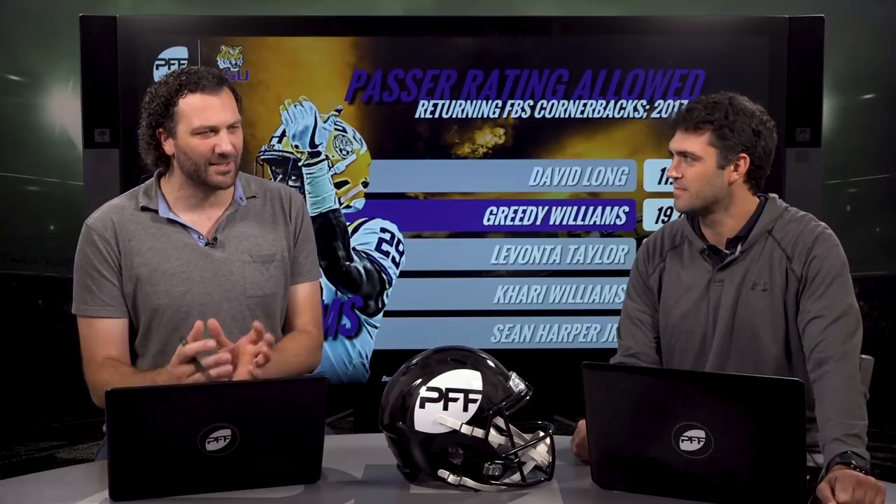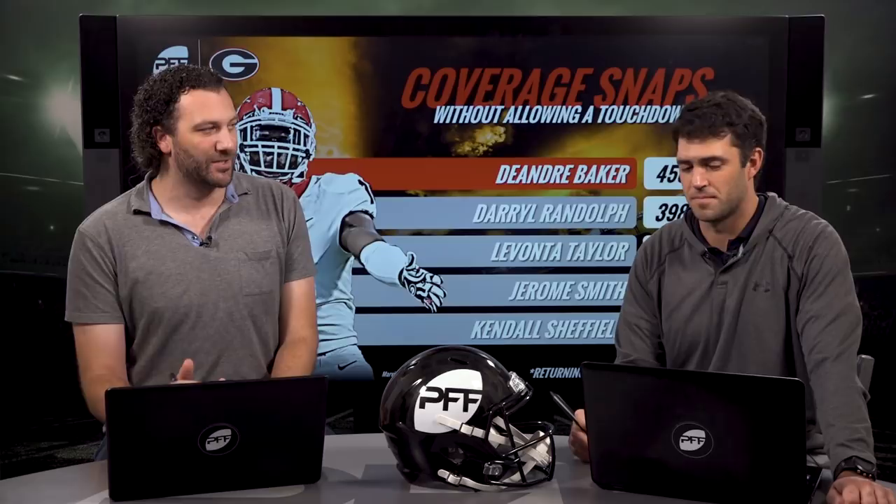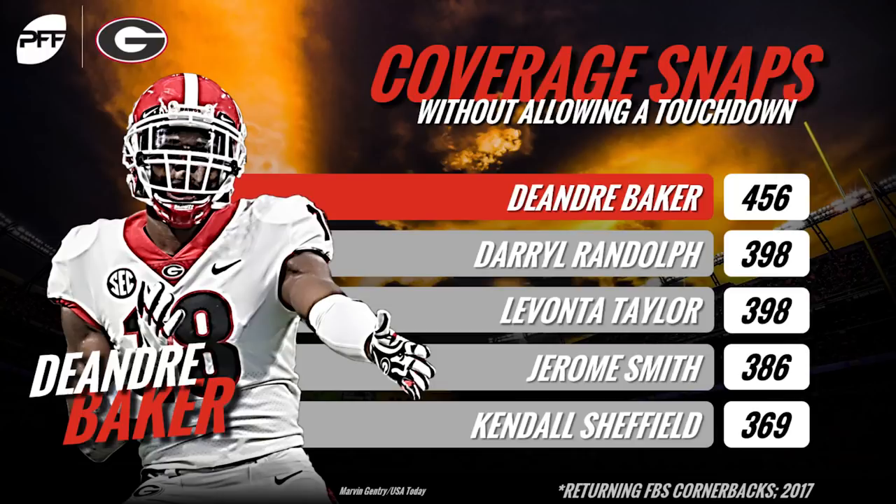Also in the SEC, our number one is DeAndre Baker from Georgia. He doesn't have the same pure size and physical tools as Greedy Williams, but the movement skills and how sticky he is in man coverage stood out on tape. He's not going to come up and jam you at the line, but he does a great job mirroring in man. In off coverage he might be the most dangerous — willing to take chances like a Marcus Peters, with instincts that take over. We've seen his instincts lead to big plays, including over-the-shoulder catches in the SEC Championship game.